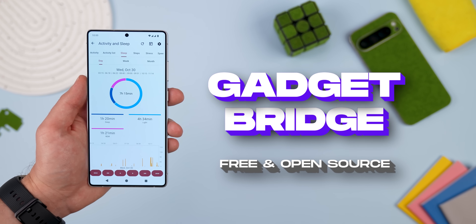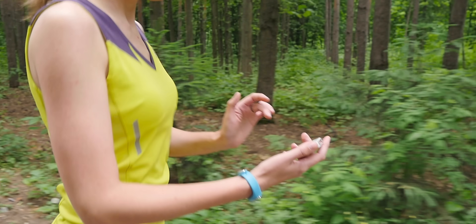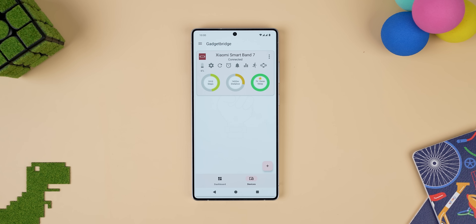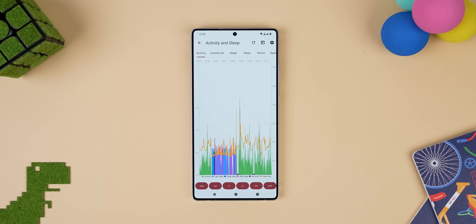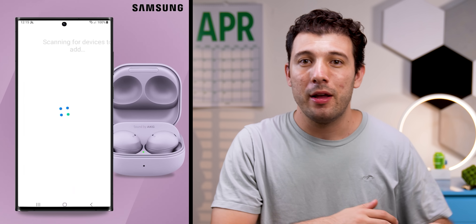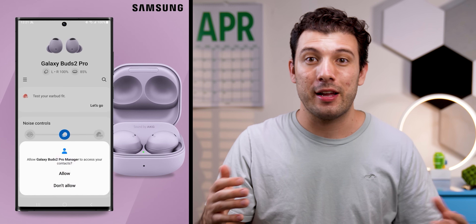The best app on this entire list is called Gadget Bridge. If you own a Bluetooth device like a smartwatch, fitness tracker, or headphones, Gadget Bridge might be able to fully control them without needing the official vendor app. That means you can ditch the company's closed-source app, avoid potential data tracking, skip annoying subscription pushes, and even stop creating unnecessary accounts.